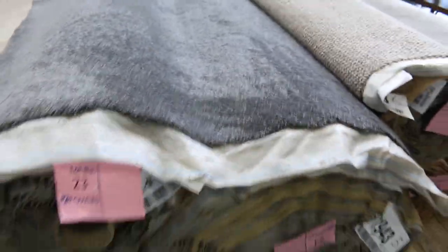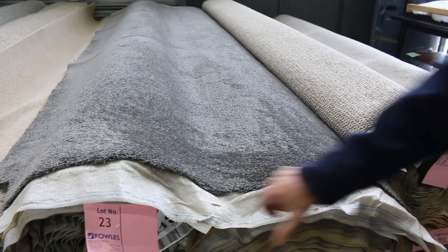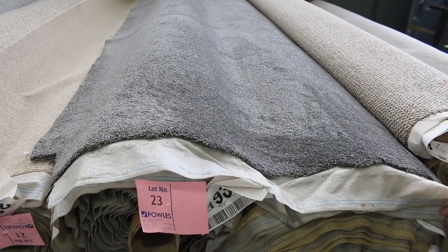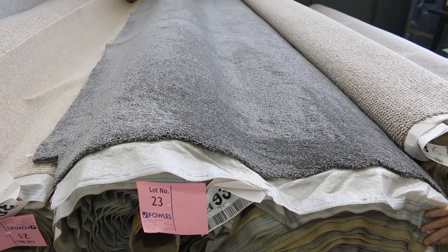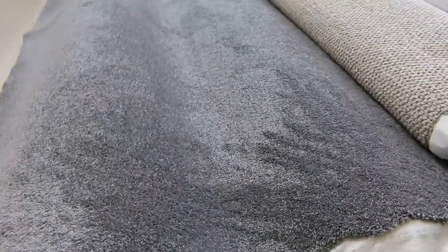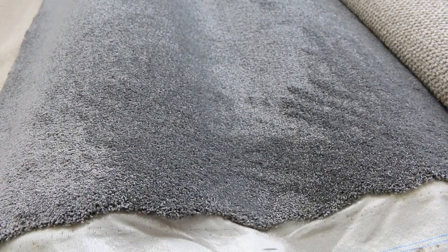That's a beautiful looking carpet. The charcoal twist — have a look at that, lot number 23 and 24. We've got a smaller roll there, that's lot number 23 at 11.7 metres, and lot number 24 is a nice big 40 metre roll. So if you want the nice charcoal twist, we've got quite a bit there, with more to come also.